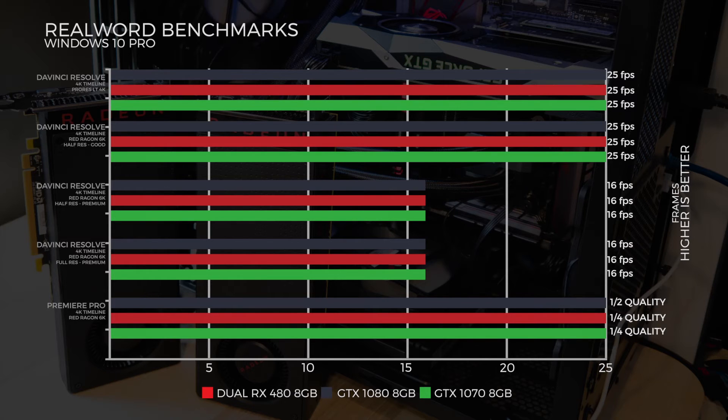Upping the ante to a 4K timeline with RED 6K at half-res premium, all three systems got 16 frames per second, and at full-res premium, all three were again at 16 frames per second. In Premiere Pro on a 4K timeline with RED Dragon 6K, to achieve full 25 frames playback, the dual RX 480s and the 1070 needed quarter quality, whilst the 1080 only needed half quality.